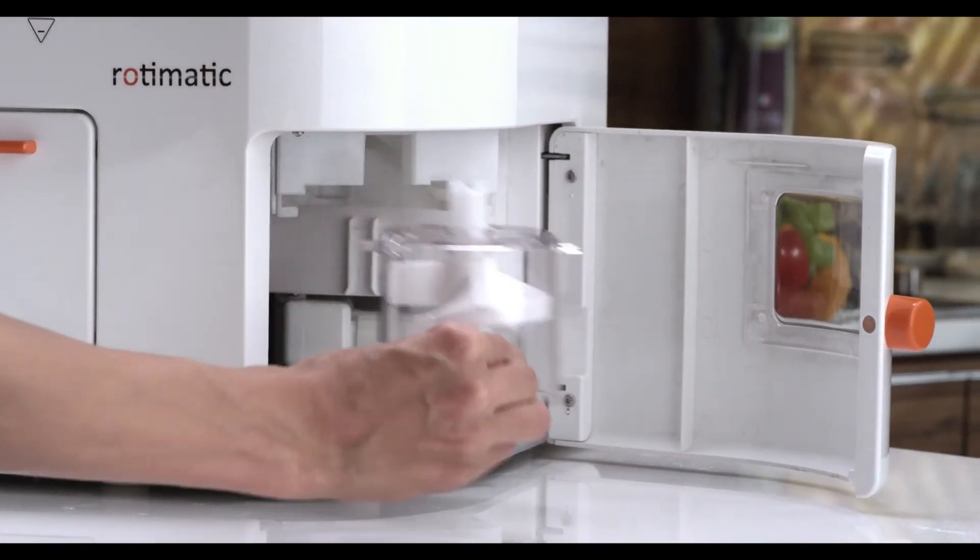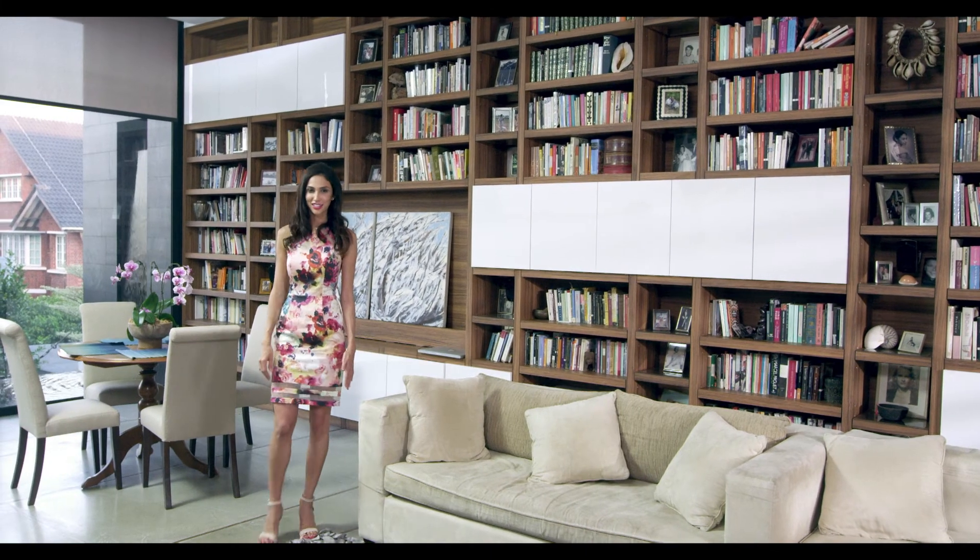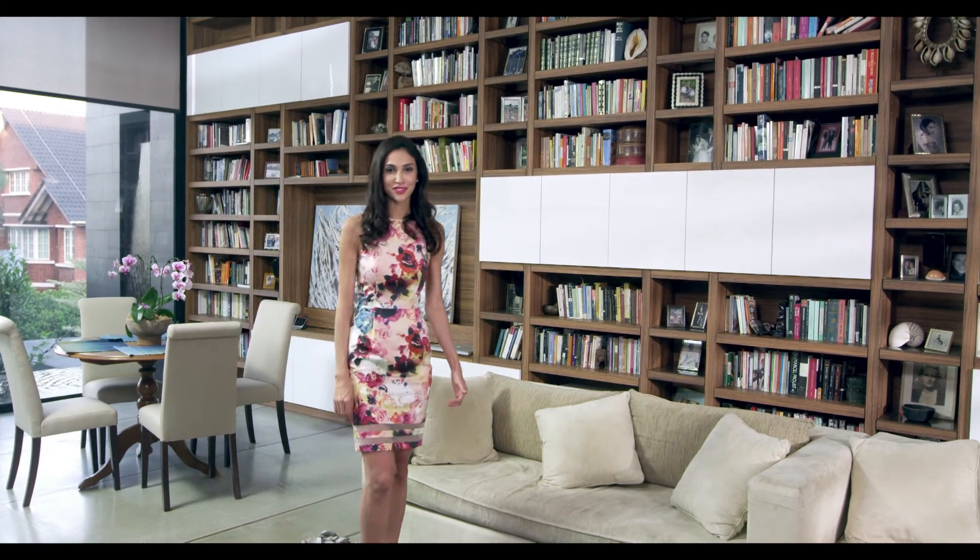Clean it? Too easy. But here's the best bit — it costs 5 cents to make a roti, and for eaters like me, it'll pay for itself in no time. A great buy all around.